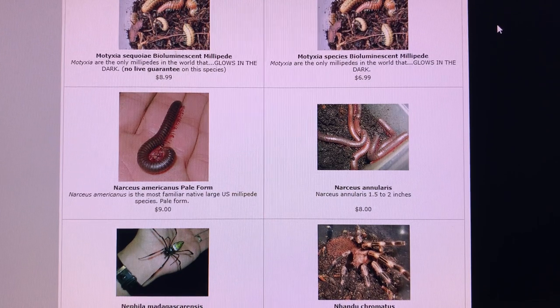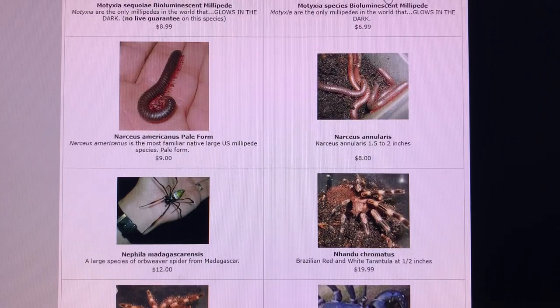This is part two where we look at some of the hidden products on the website as I'm transferring them all over from the old website version to the new website. We left off at the bioluminescent motixia millipedes last time.